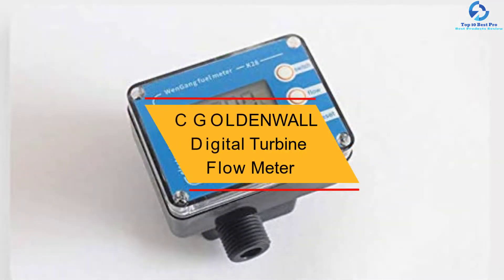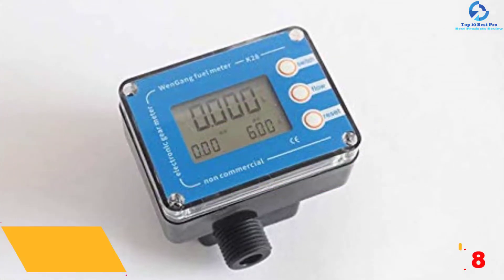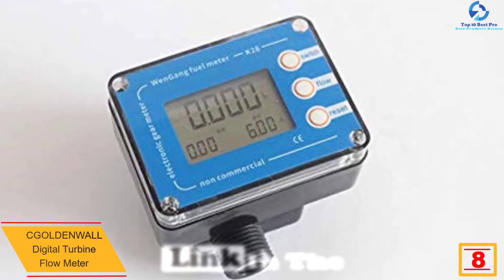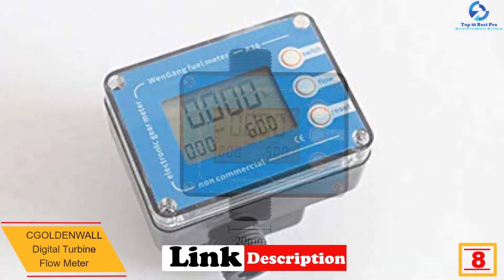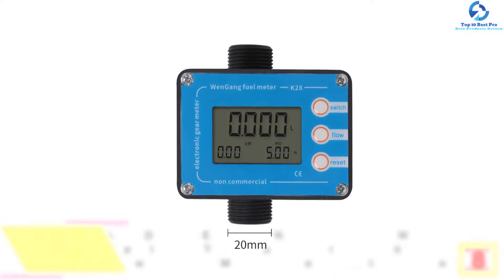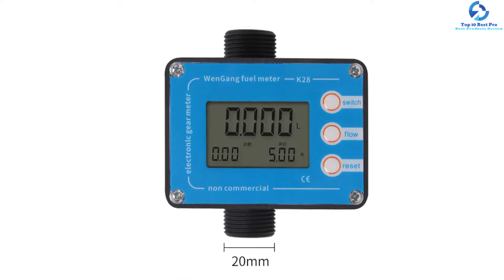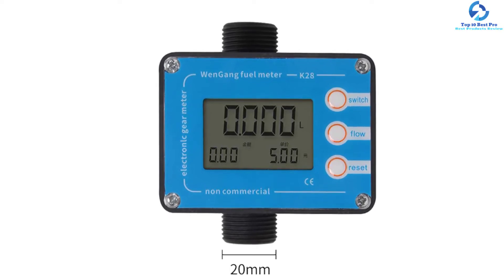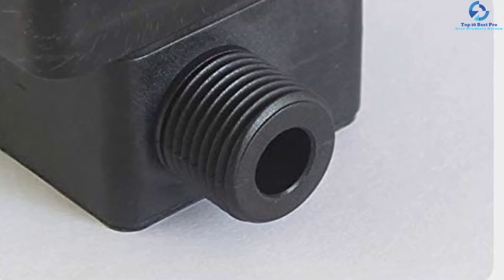At number 8, we have the CGOL Denwall digital turbine flow meter. It is incredibly easy to install and simple to use. This flow meter is equipped with a high-definition LCD display screen, allowing you to display very clear readings both cumulatively and instantaneously.